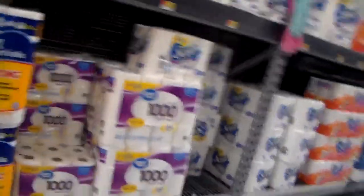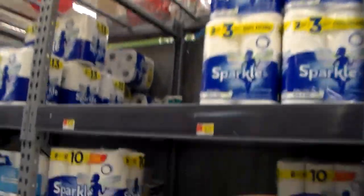So first of all, where are we going to do the first fort? What area has the most toilet paper? Do it right here, the perfect spot.